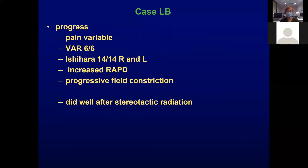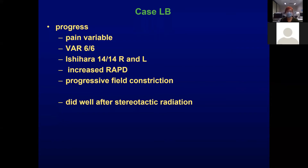Her vision remained excellent, but she developed progressive field constriction and an increased relative afferent pupillary defect. Eventually I referred her for stereotactic radiation, because you can't operate on these tumours, and she actually did quite well. This shows her progression until her referral.